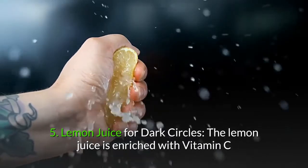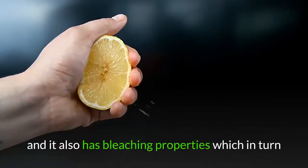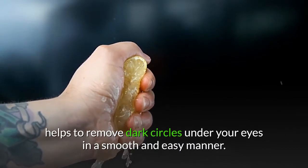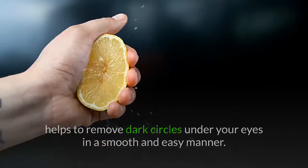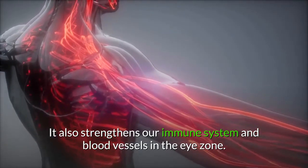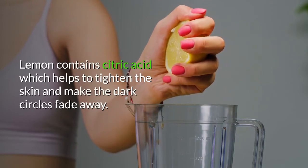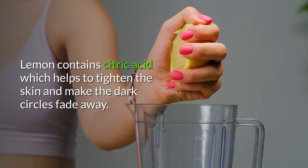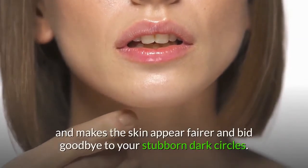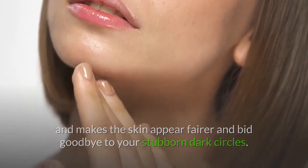5. Lemon juice for dark circles. Lemon juice is enriched with vitamin C and also has bleaching properties, which helps to remove dark circles under your eyes in a smooth and easy manner. It also strengthens our immune system and blood vessels in the eye zone. Lemon contains citric acid which helps to tighten the skin and make the dark circles fade away. Regular application helps lighten the skin tone and bids goodbye to stubborn dark circles.